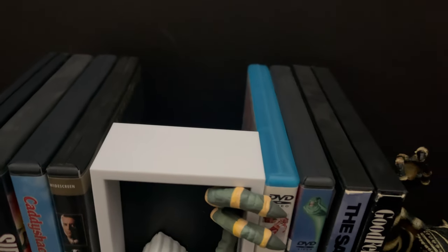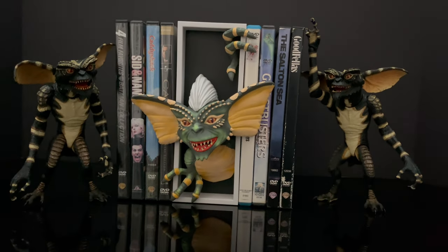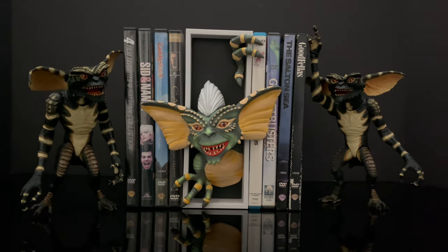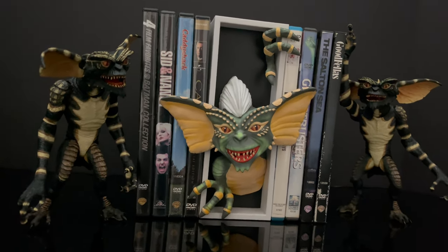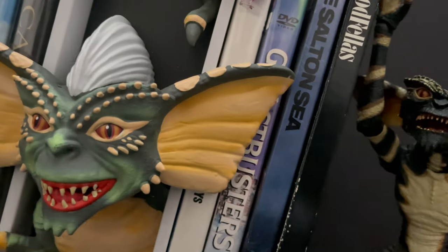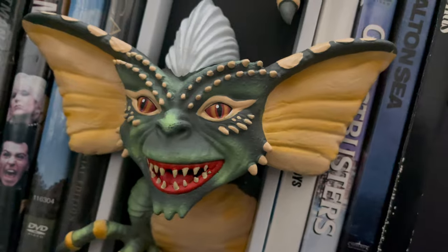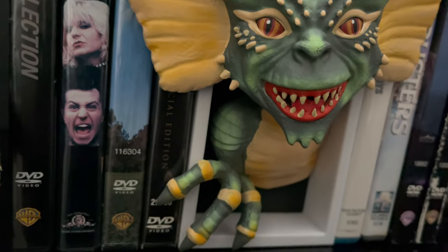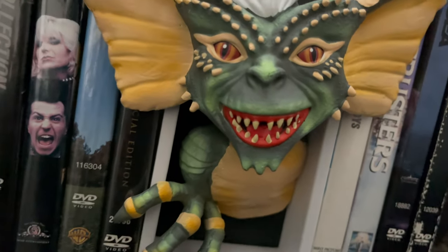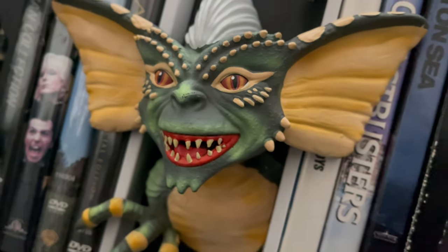It's going to take up some space - roughly four DVDs, give or take, depending on the thickness. It does set out what it's supposed to do, it enhances your DVD collection. Although I'd say with the fins on the side of the gremlin's head, make sure you put those movies that you don't really want to watch all too much because you're going to have to move those every single time you want to pull those specific DVDs out. That's the one drawback. But as I'll reiterate, it's not too shabby in addition to your old DVD collection.